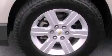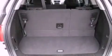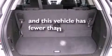A rear spoiler, a low-tire pressure indicator, heated side-view mirrors, and this vehicle has fewer than 27,000 miles on the odometer.